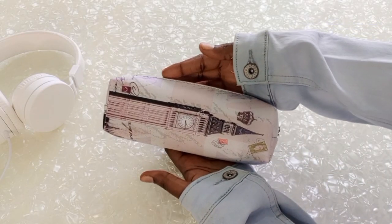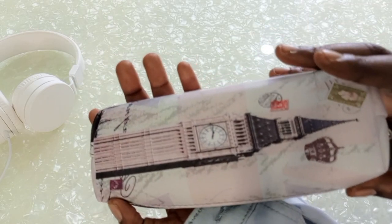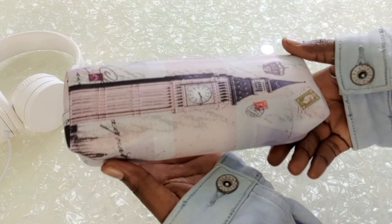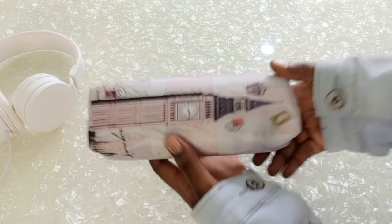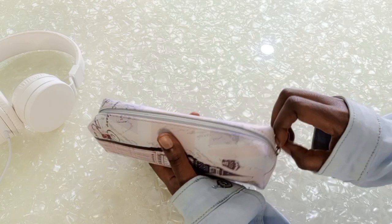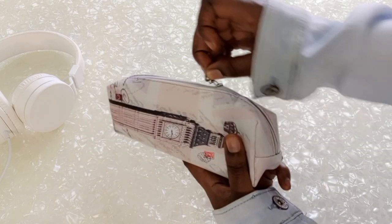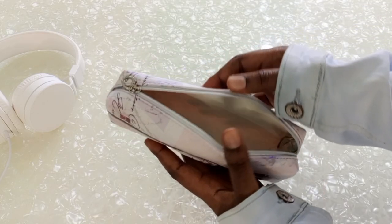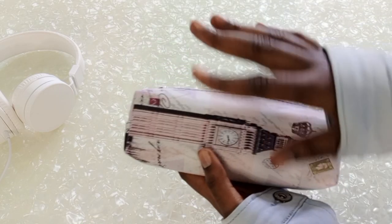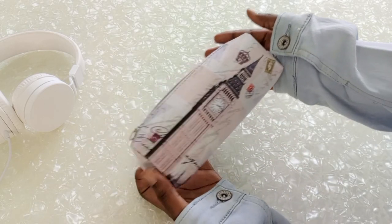Hi guys, welcome back to my channel! Today I'm going to be showing you what's in my pencil case. This is the pencil case I currently use — fun fact, it was a gift from my sister for my birthday. It's just one large capacity pencil case, but it's so efficient for storing things. I'm going to tell you all the essentials and everything I store in here today.